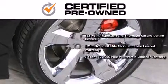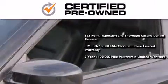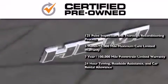You also receive an up-to-seven-year, 100,000-mile powertrain factory-backed limited warranty, 24-hour towing, roadside assistance, and car rental allowance.